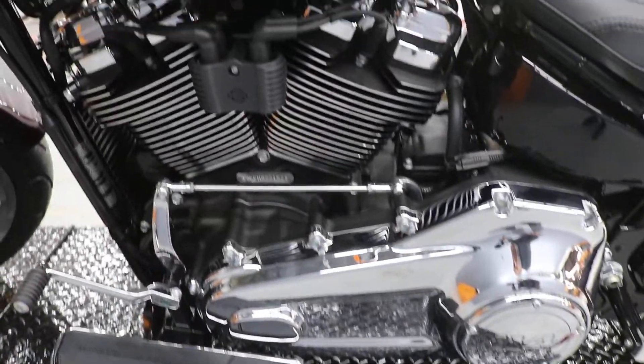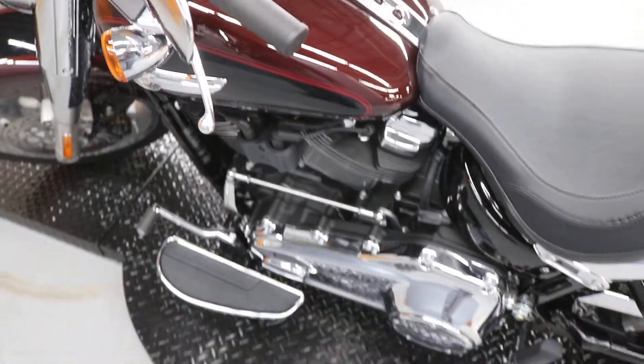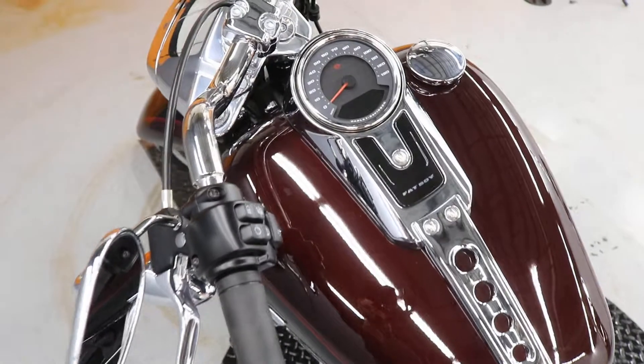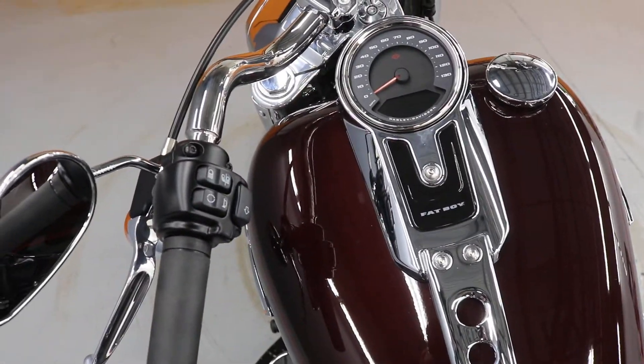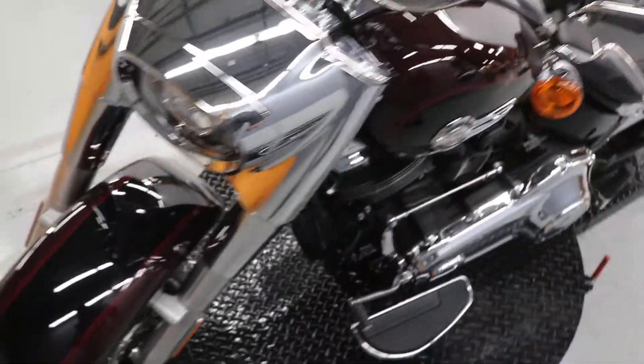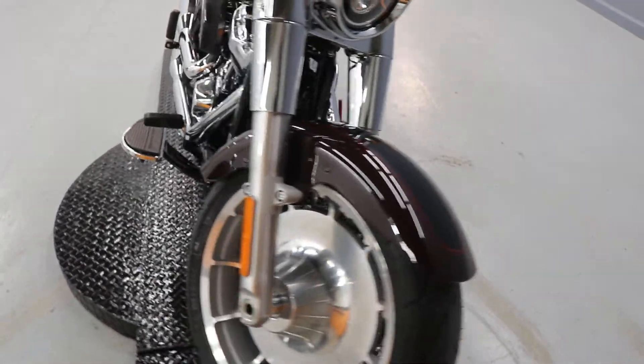Plus it's the big bad Milwaukee 8, Harley-Davidson's premier power plant for most of their bikes. It's got the Fatboy logo on the dash panel there, and the LED headlight is standard.